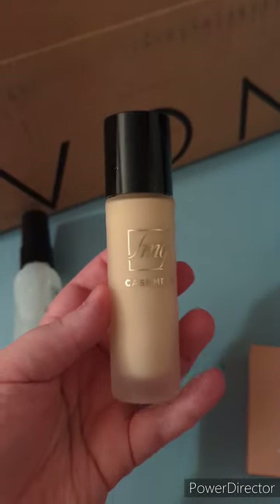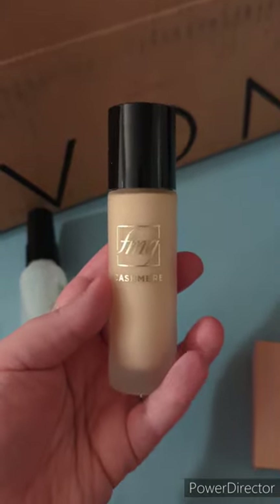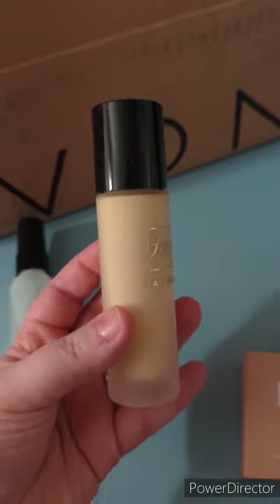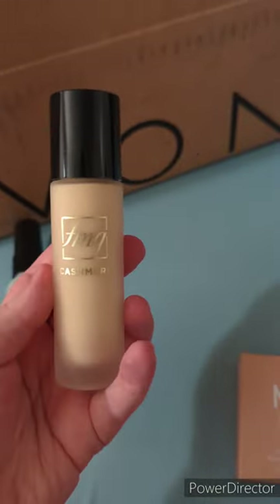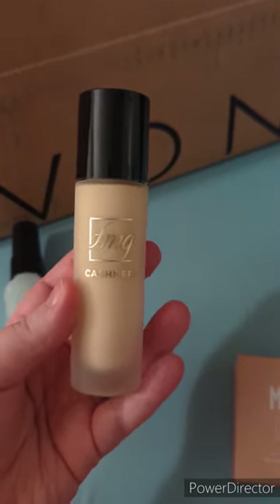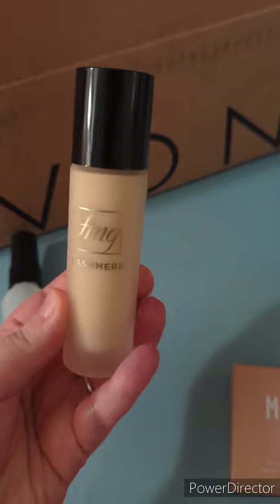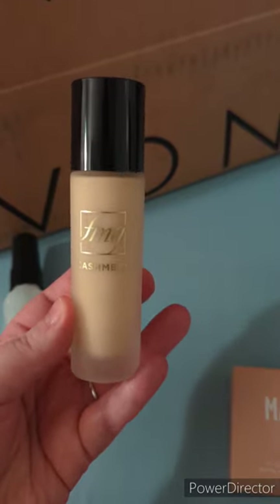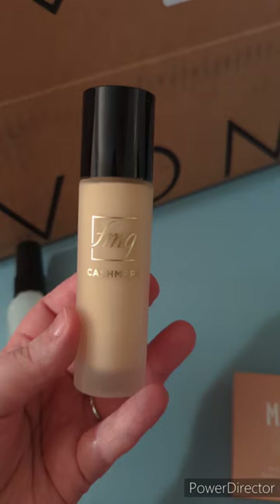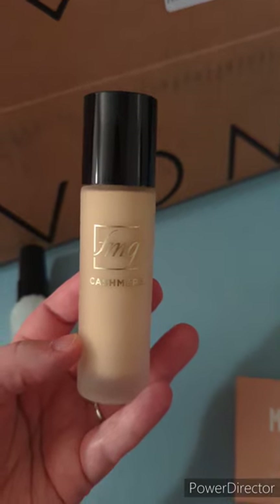Next, this is the FMG Cashmere Foundation. It's a 24-hour foundation with buildable coverage and it is oil-absorbing, which is amazing to me. I love a good oil-absorbing foundation. This is in the color Cannoli. I am really fair-skinned with a pink undertone, so I'm hoping this is going to be perfect for me. When I color matched myself, this should be just right. I'm just a tad bit darker during the summer, so if Cannoli is a little light for me, I may have to go up a shade, which is typical for me with any foundation.